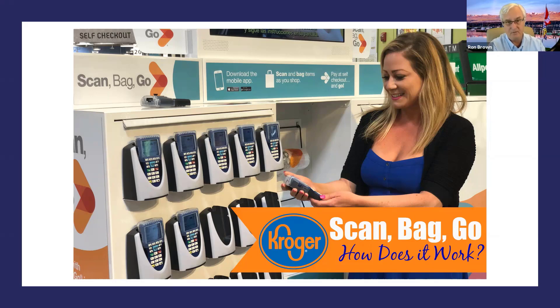Most of you all have smartphones, so just put the Kroger/Fry's app onto your phone. When you come into the store, hit the scan-and-go part of the app and bingo — you're set to go.